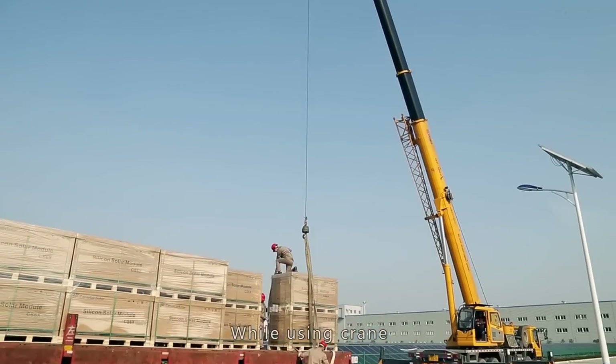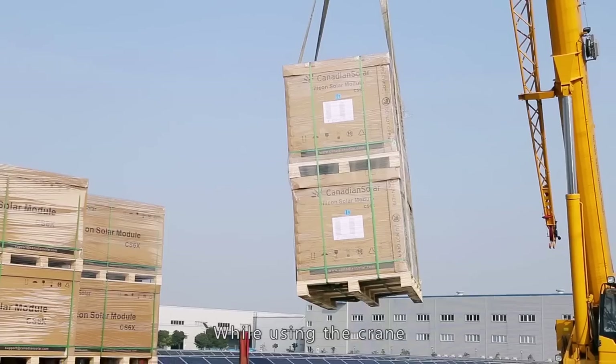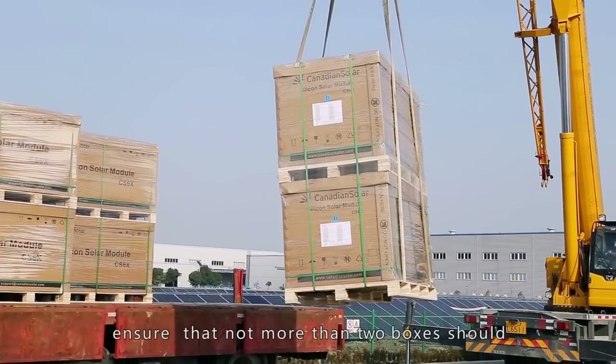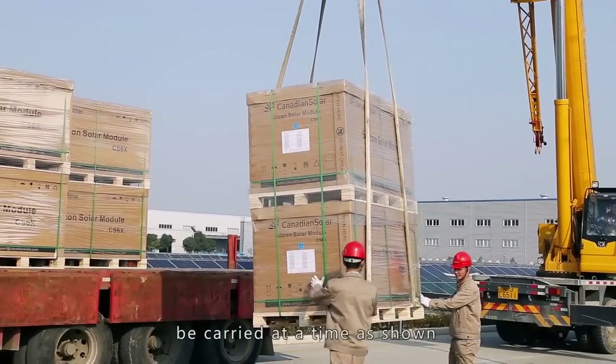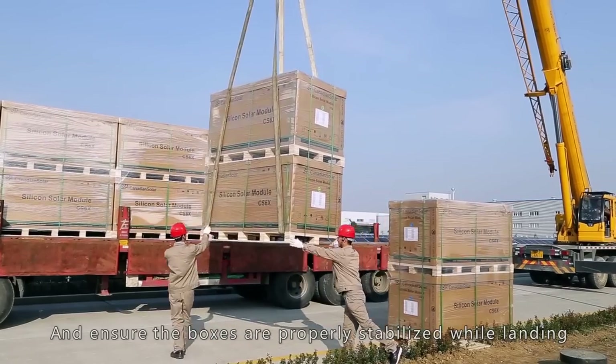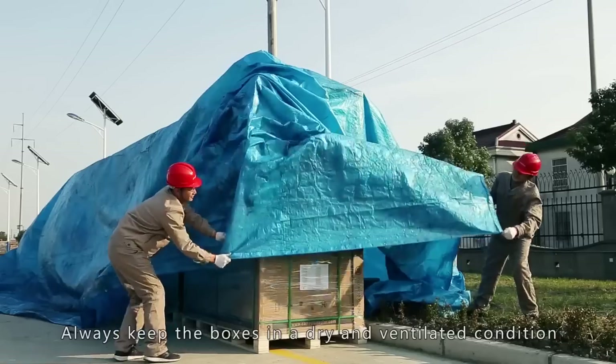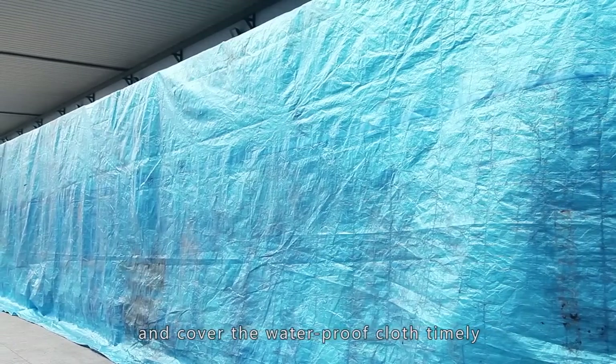While using a crane, please ensure the band is smooth to avoid squeezing and damaging. Ensure that no more than two boxes are carried at a time, and ensure the boxes are properly stabilized while landing to avoid striking against other boxes. Always keep the boxes in a dry and ventilated condition and cover with waterproof cloth timely.